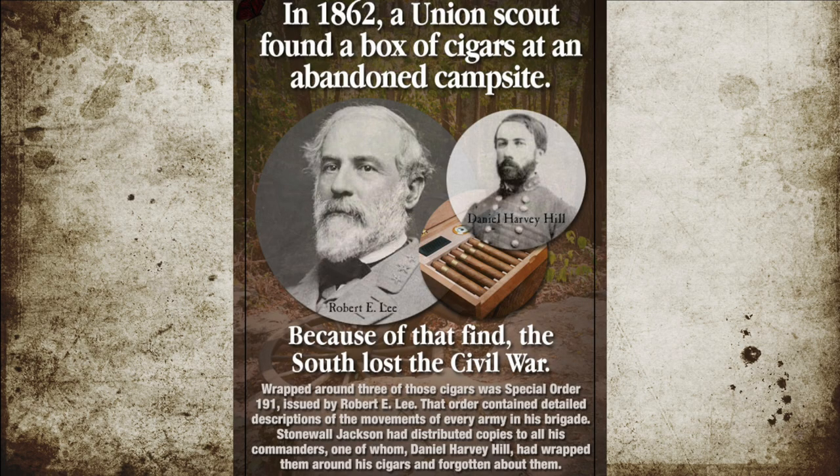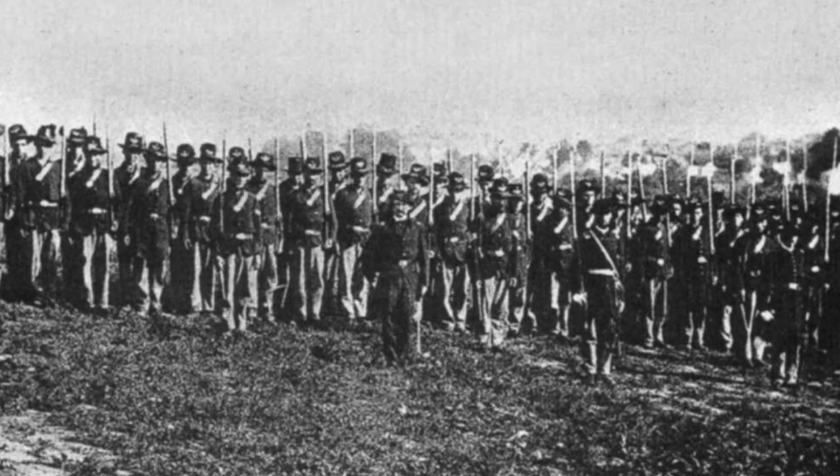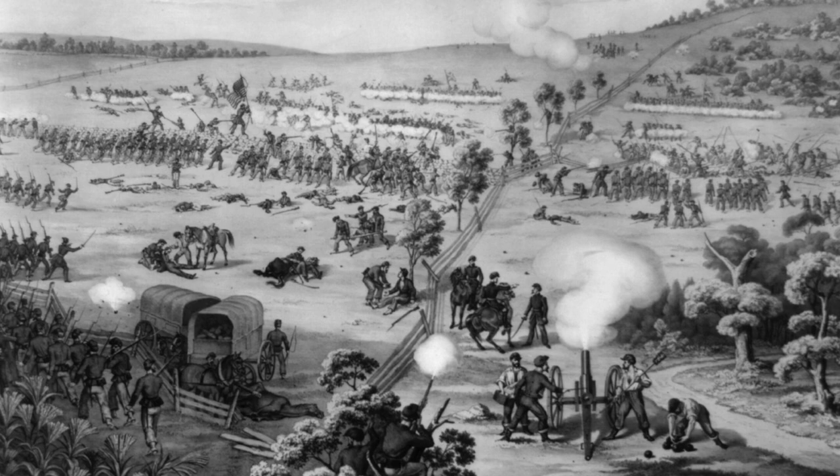On September 9, 1862, Special Order 191, known as the Lost Dispatch, was a movement order issued by Confederate Commander Robert E. Lee to his troops. A copy of these orders had been recovered by Union intelligence and had an impact on two battles — the Battle of South Mountain and the Battle of Antietam. These orders detailed the Confederate movements across the Potomac and had a great impact on the Union responses to both battles.